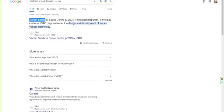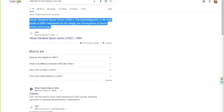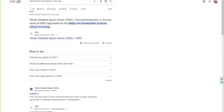Vikram Sarabhai Space Centre (VSSC) is the lead centre of ISRO responsible for the design and development of launch vehicles and technology. The design and technology is developed here. Here is the official notification.